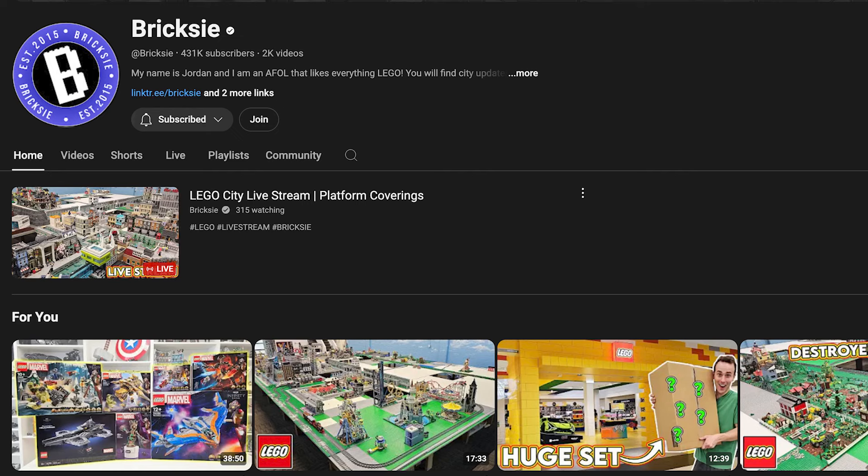I'm a huge fan of Brixie here on YouTube — I'll link his channel below. He has a ginormous studio for his LEGO city and has definitely inspired me to build mine. I learn different things from his videos all the time. Thank you so much for watching. I hope this helps you start your LEGO city journey. Please get in the comments below and share stories about any modular buildings you've recently gotten — I would love to read those. Until next time, keep building.